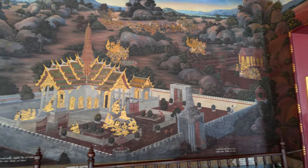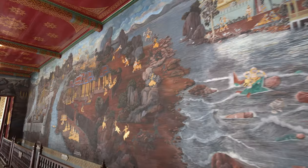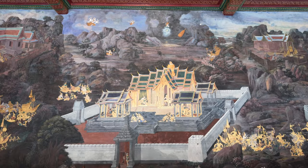The walls surrounding the building where the Emerald Buddha is contained are lined with 178 episodes, which follows Prince Rama's quest to rescue his beloved wife Sita.